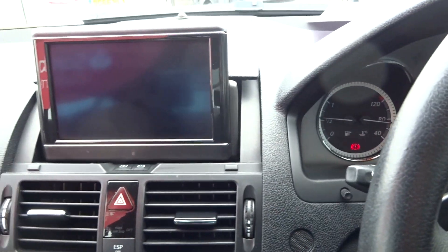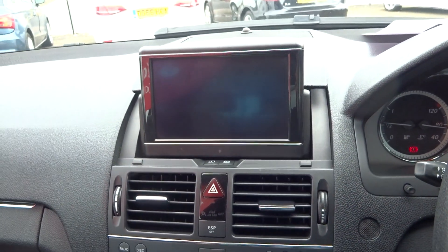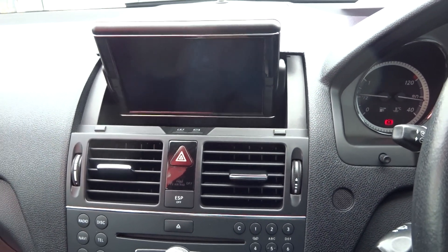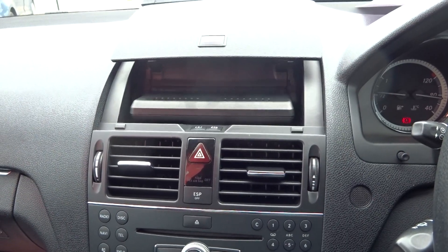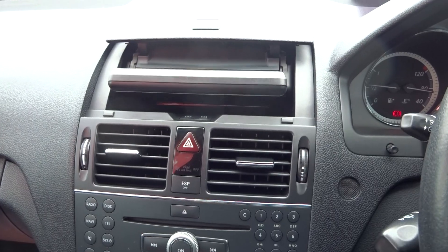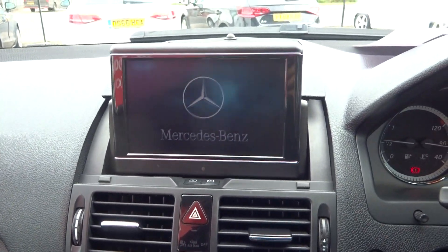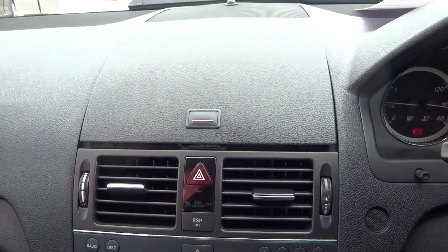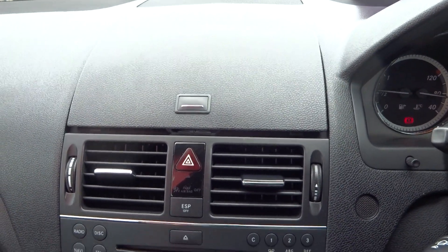The screen was powered up and was working — it has got factory navigation. For some reason the screen has lost its power; we will rectify that. It just shows the Mercedes logo and then it crashes, so it appears to be a software issue, but we will resolve that.